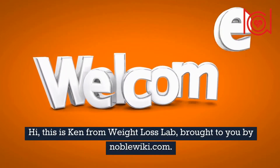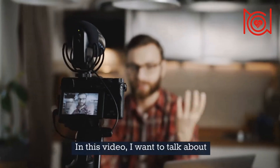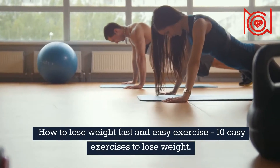Hi, this is Ken from Weight Loss Lab, brought to you by NobleWiki.com. In this video, I want to talk about how to lose weight fast and easy — 10 Easy Exercises to Lose Weight.